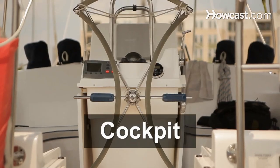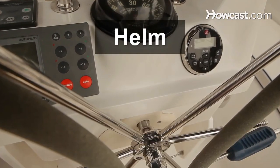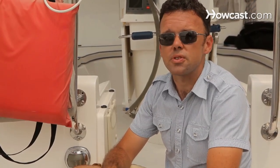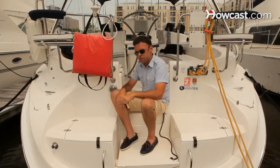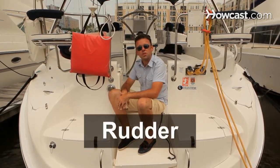The area you steer from right behind me is called the cockpit, and the wheel you steer from is the helm. The cockpit is also the main outside living space on most sailboats and most other boats as well. On a small boat, the helm will be a stick, which will be called a tiller. The skeg in the water that actually turns the direction of the water and steers the boat is called the rudder.